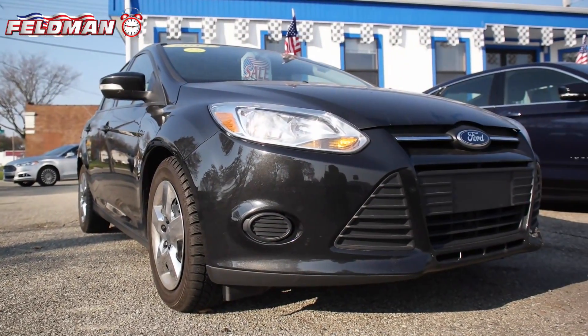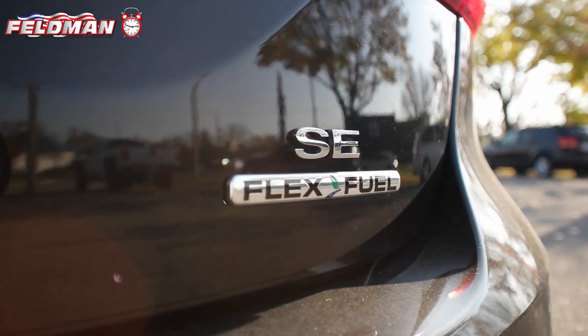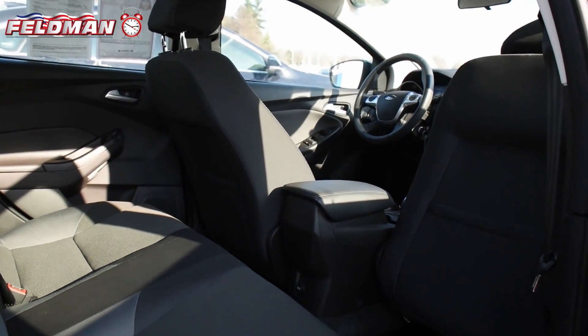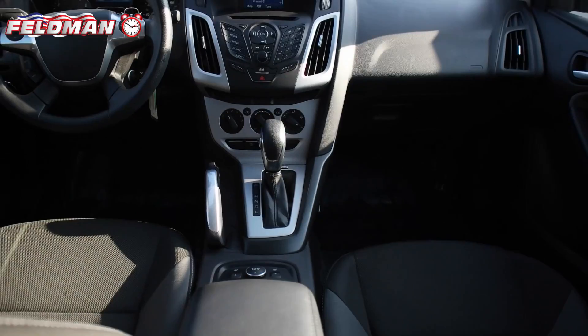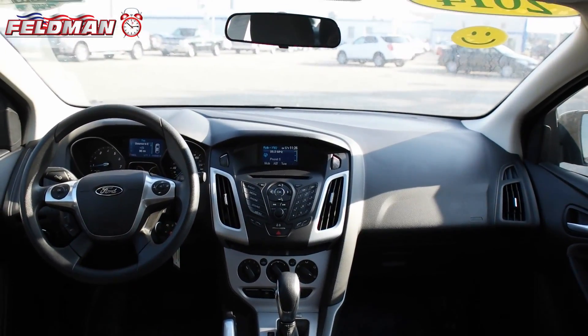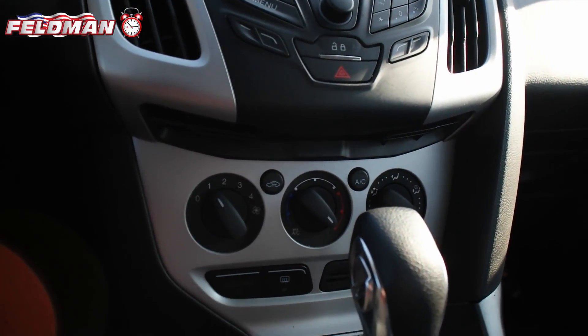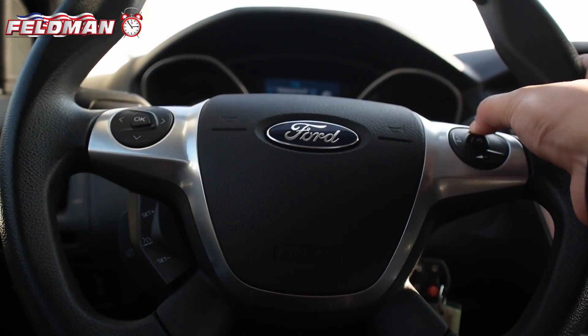This 4-door 2014 Tuxedo Black Metallic Ford Focus with charcoal black interior in just 18,066 miles. This low mileage sedan features a 2.0 liter 4-cylinder dual overhead cam engine, 6-speed automatic transmission with power shift, power seats, remote keyless entry, and Bluetooth Uconnect.